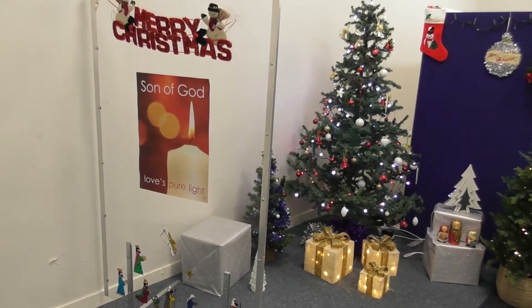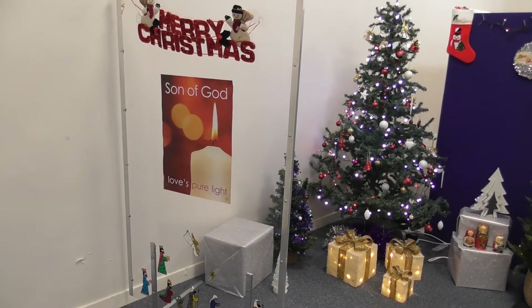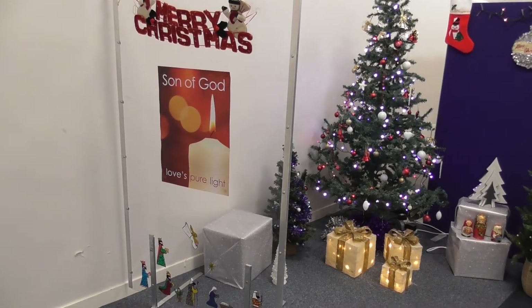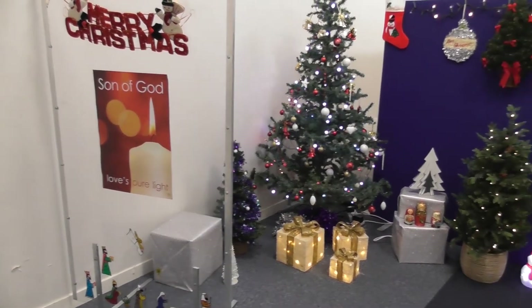Well folks, here we are. This is the Saturday before Christmas. This is the Winter Wonderland from Storehouse Church in Corsair. I thought I'd just take a wee video and show you what we've done.